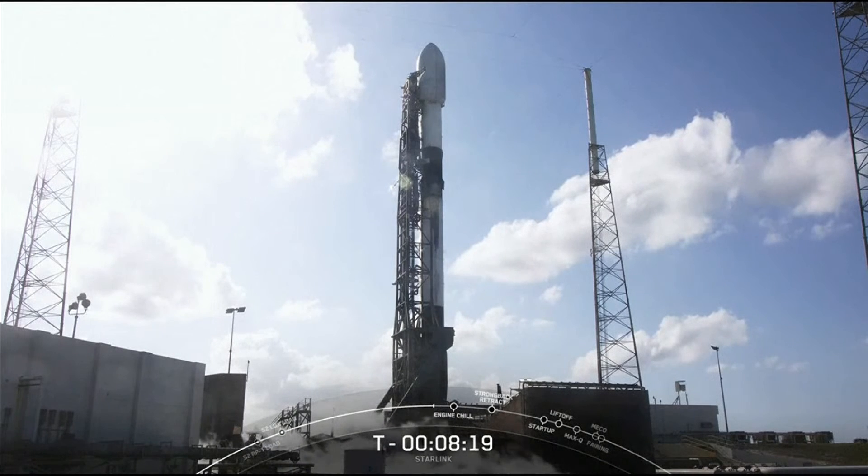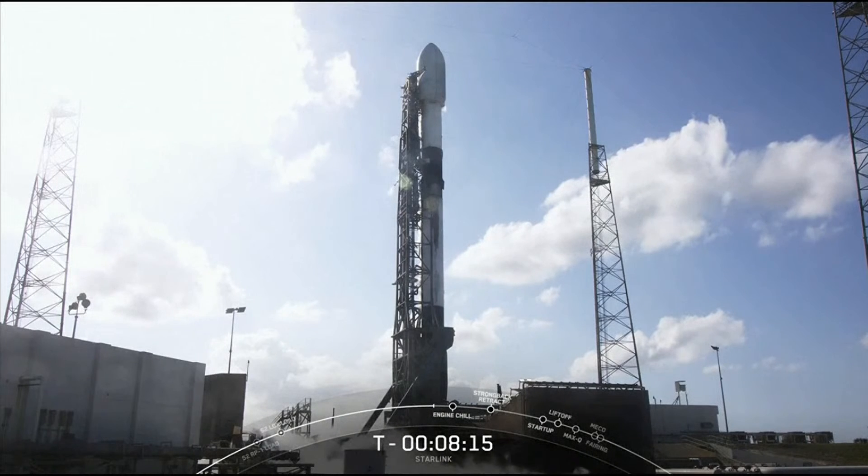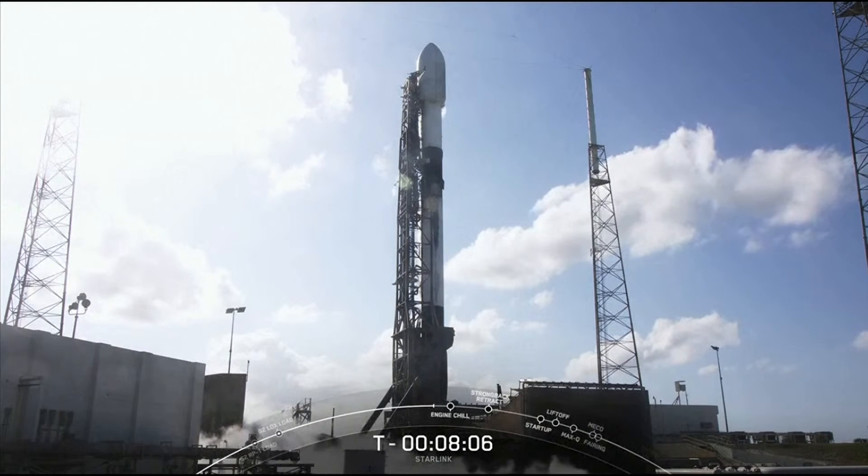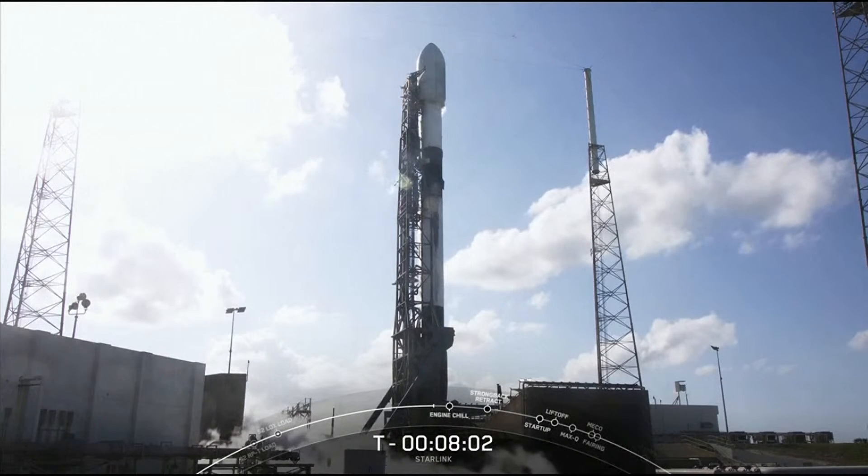Space Launch Complex 40, about eight minutes from now. Starlink is a satellite internet constellation designed and manufactured by SpaceX. It provides high-speed, low-latency internet to people living in remote and rural locations around the globe. Starlink is currently servicing 34 markets, and we recently went live in Latvia, with more markets being added soon.